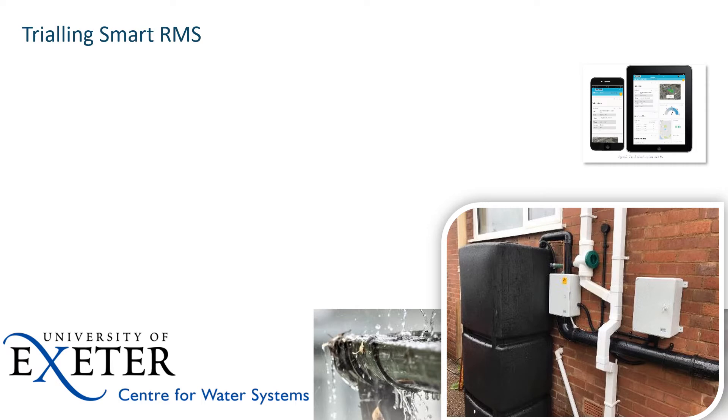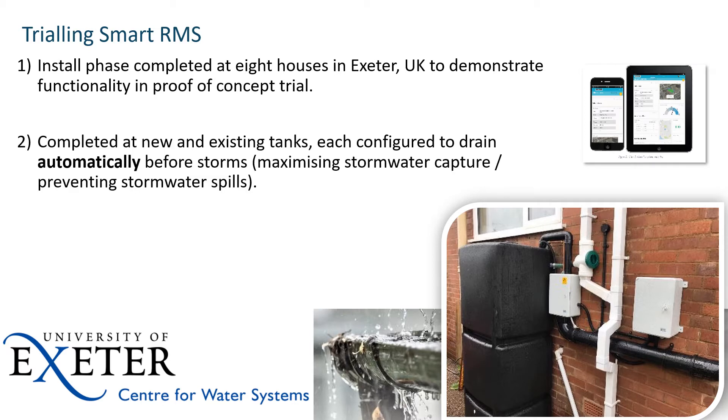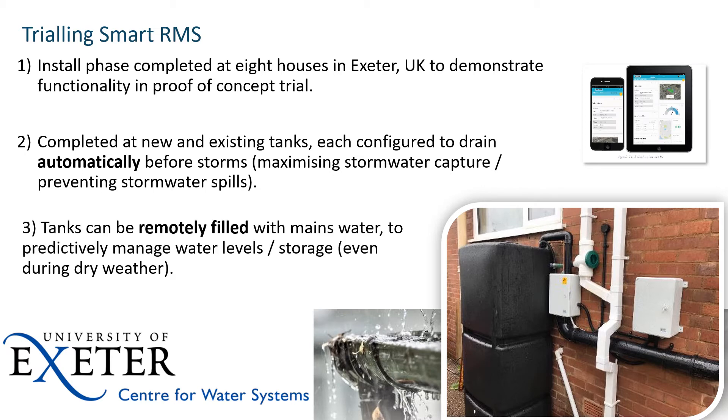In terms of trialling, it was agreed that we would install the first eight of these systems in Exeter. The real goal was to demonstrate the feasibility of installing these small-scale retrofittable systems and to demonstrate their functionality. They were installed alongside a couple of existing rainwater tanks in Exeter — including one below ground — each configured to link to a platform that could drain them prior to storms, maximise stormwater capture, and be remotely filled with mains water. The systems were remotely monitored with a dashboard platform.